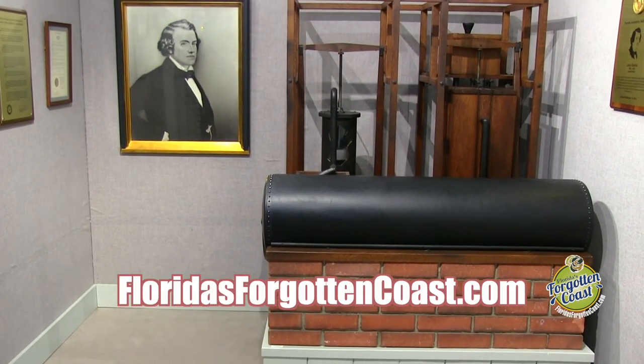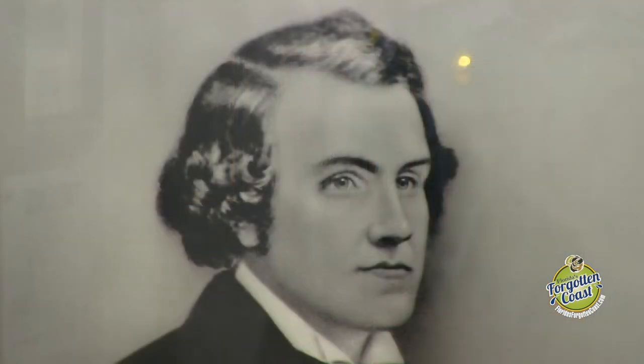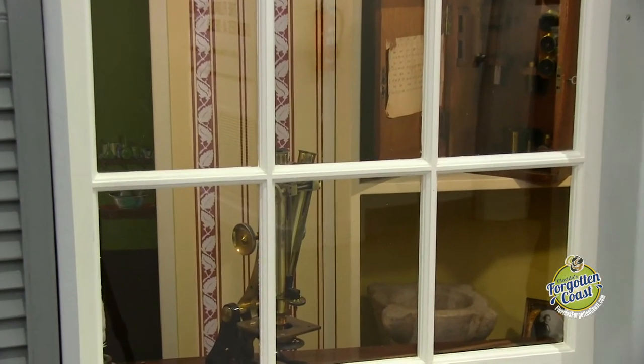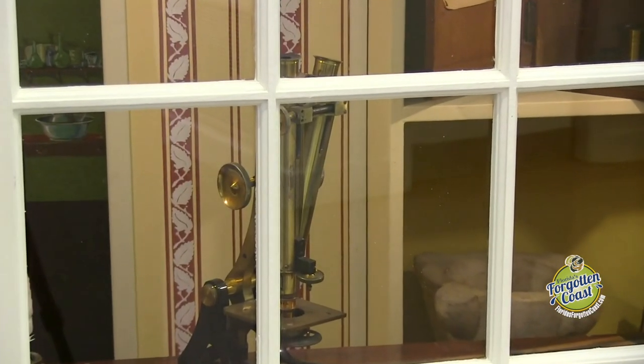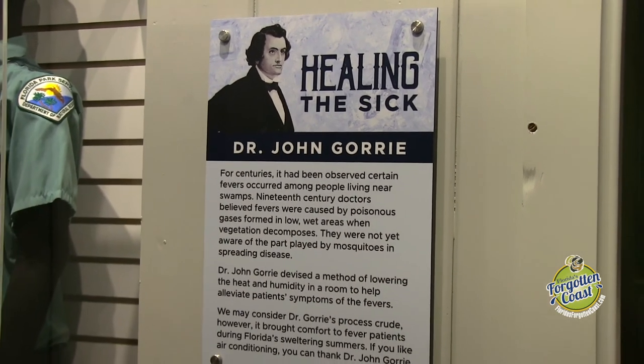In the museum today, we have a couple of different displays talking about how he was cooling rooms, the type of instruments he was utilizing as a doctor — one of the first doctors here in Apalachicola in 1833. Some of the ideas and tools he was using back then are fairly unique and neat to see here in the museum.